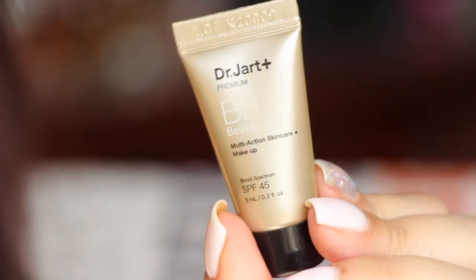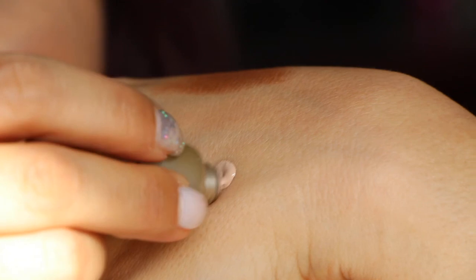Next is from Dr. Jart — it's a Beauty BB cream in light-medium, a concealing, beautifying and sun-protecting beauty balm. It says reapply every two hours, which I definitely wouldn't do. I had it sitting on my hand and it did settle and dry. It's not smear-proof, but it's not my shade — it's very pinky and I don't think it'll look good on my skin tone.